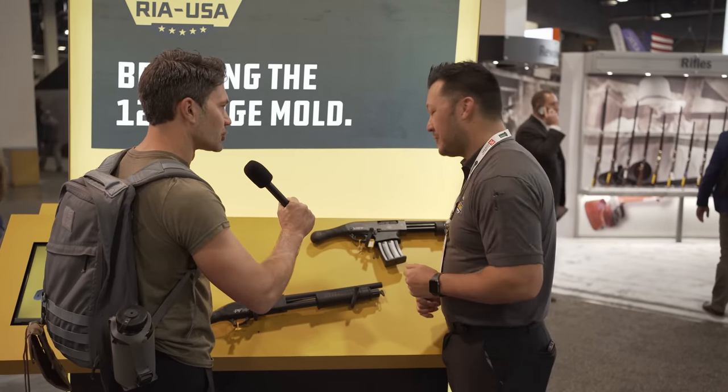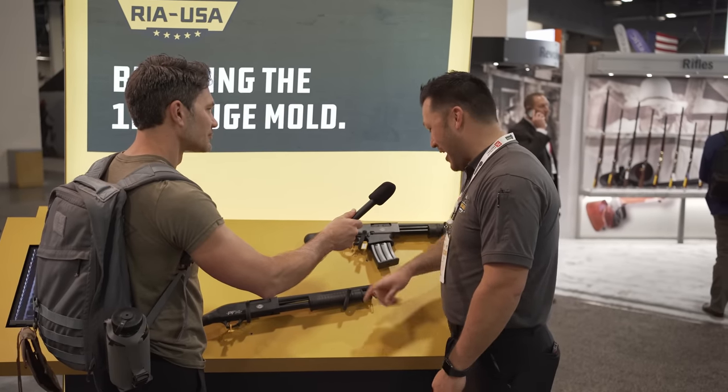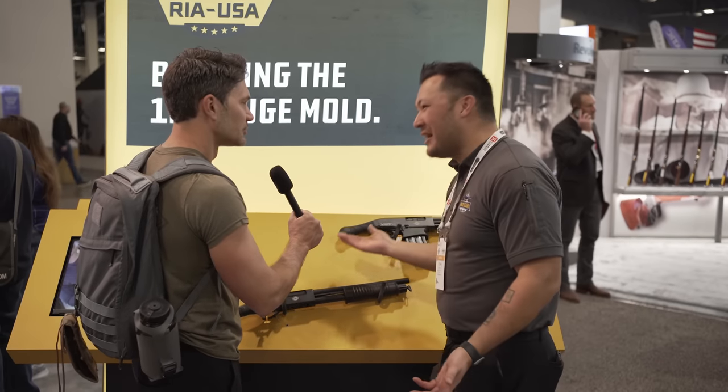The tube-fed is 5+1, and the magazine version is also 5+1. Which one do you like better, John? If I had to choose, I kind of like the magazine-fed, because I like the option of being able to add extra rounds without having to swap out tubes and springs. I'd rather just throw a new mag in and go. No, I get it — you're lazy. Why do more when you can do less and still get away with it?